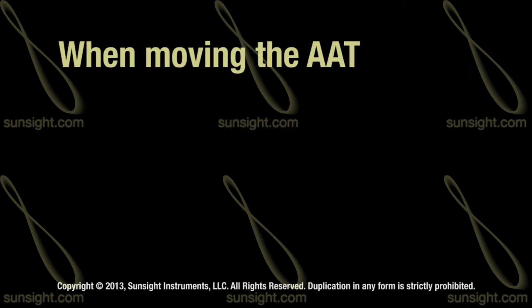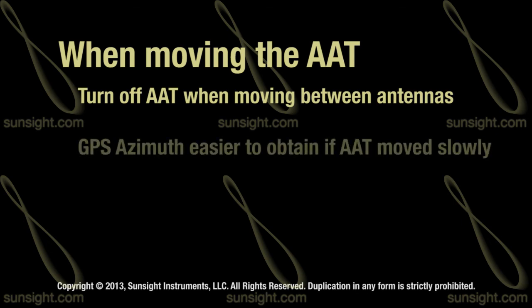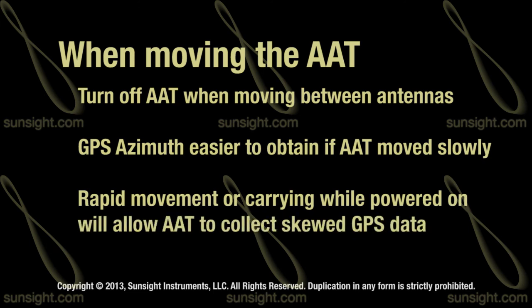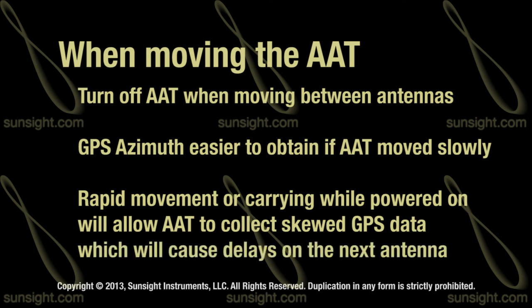Always turn the AAT off between measuring antennas in different sectors. GPS azimuth is much easier to obtain when the AAT is moved slowly. Rapid movement of the AAT, or carrying the AAT while powered on, will allow the AAT to collect skewed GPS data that will cause the unit to take much longer to obtain azimuth on the next antenna.